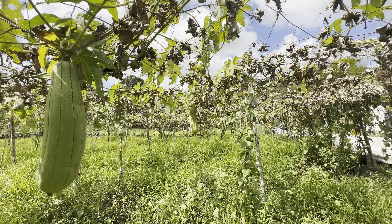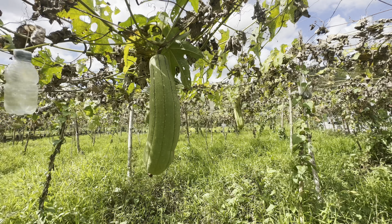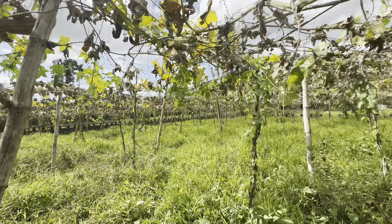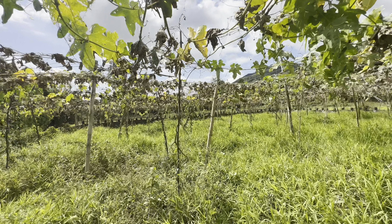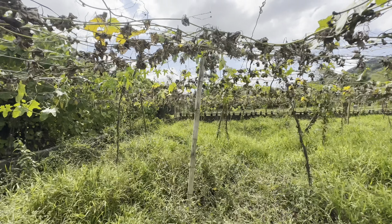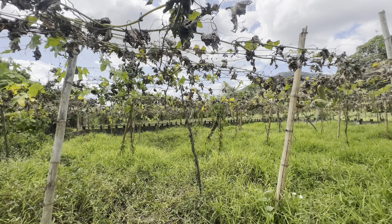100% flat ang lupa na ito. Aside sa kasalukuyang mga tanim na gulay katulad ng patola at sitaw, sa makakabili ng property pwede ninyong dagdagan ng iba't ibang gulay pa na mabilis lang anihin — tulad ng pechay, pepino, spinach, at marami pa.